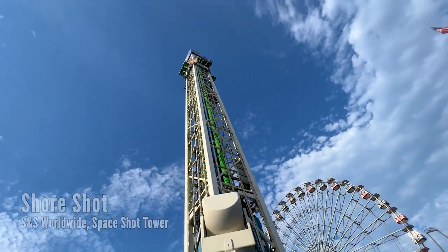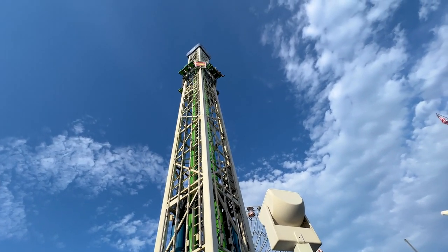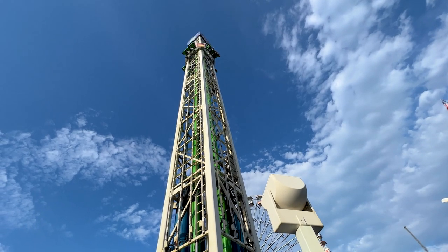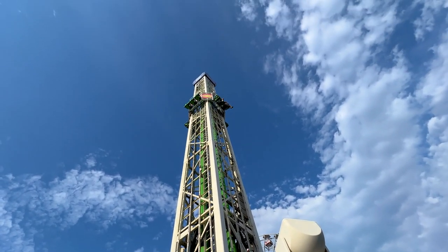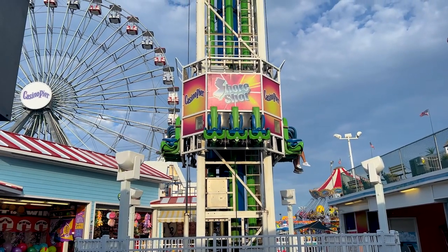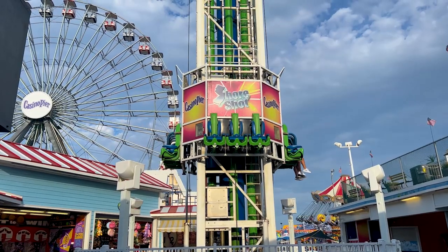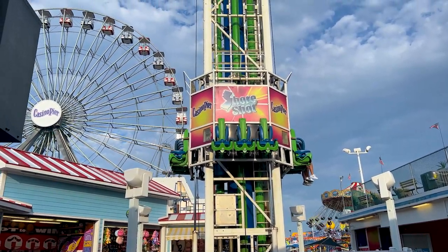The first thing you see is one of the tallest attractions in the park — the Shore Shot, which is an S&S air launch tower that goes up about a hundred feet or so. The ferris wheel is actually taller, but this is definitely the tallest thrill ride in the park. You get to go a second time right after you finish your first launch, so that's either a good thing or a bad thing depending on you.